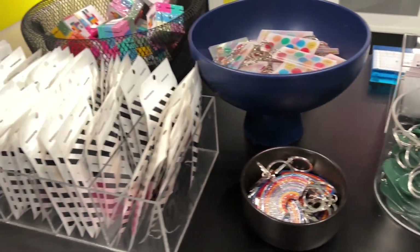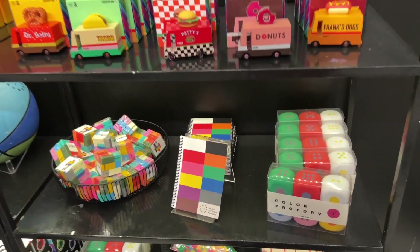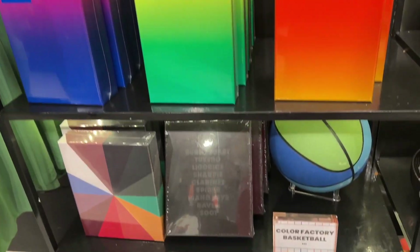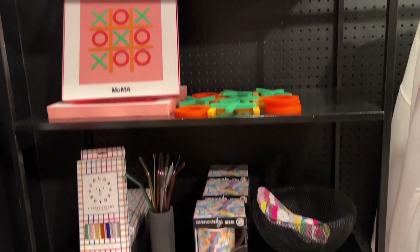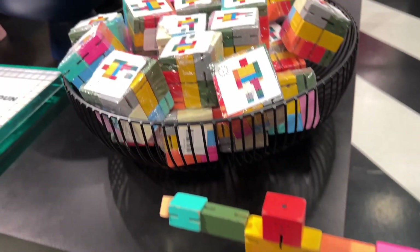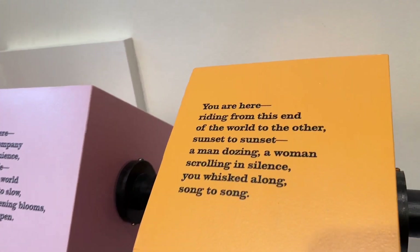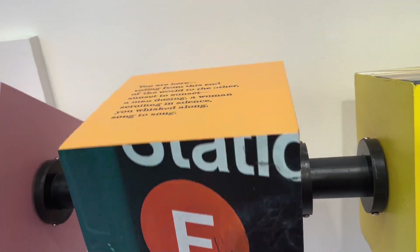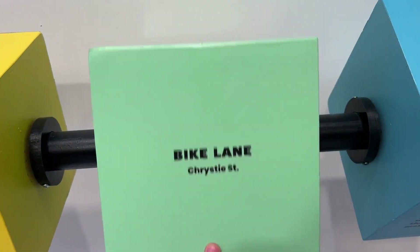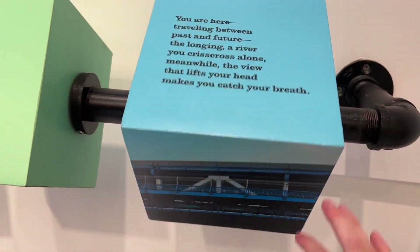They had sunglasses inserts, Color Factory pins, cute little color-coordinated cars, puzzles, socks, and scarves. There were items featuring different places in New York City — it would say 'you are here' and you'd try to guess the location. It was really cool how they incorporated the colors of New York City. Every location of the Color Factory is different with exhibits put together by local artists.